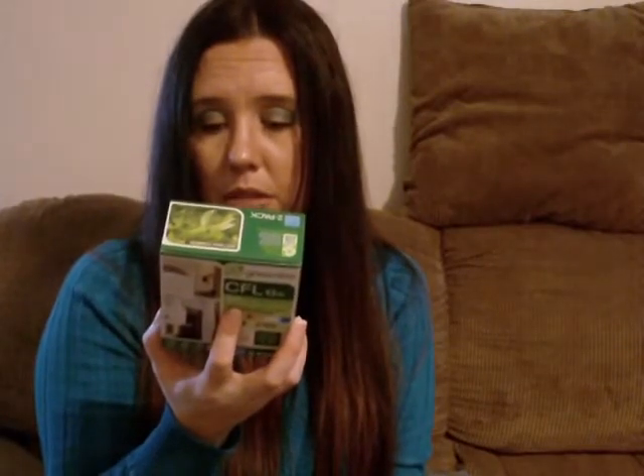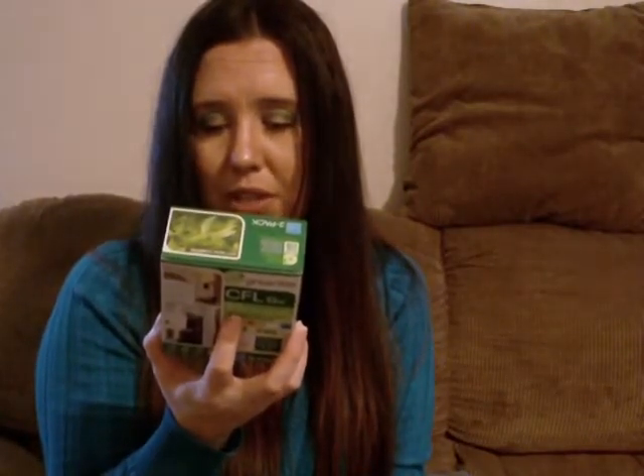For home I got these light bulbs to try — they're by Greenlight, 60-watt bulbs. The package says save up to $103 on your energy bill with an estimated energy cost of $1.57 per year. I decided to try them and see how well they work. Two for a dollar is not that bad.